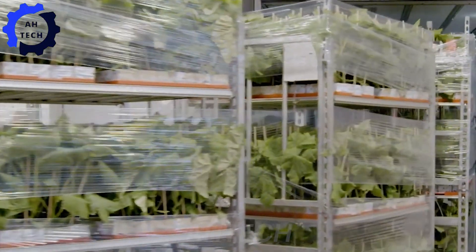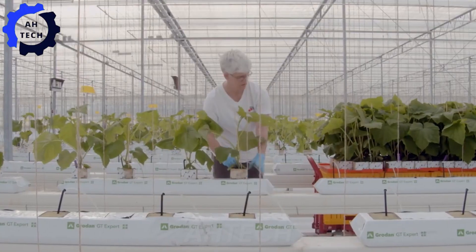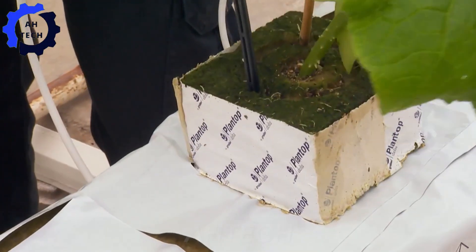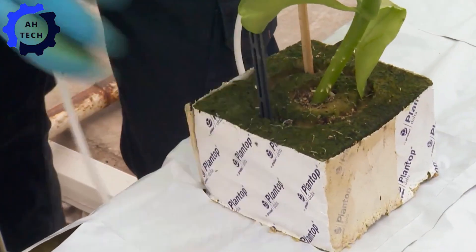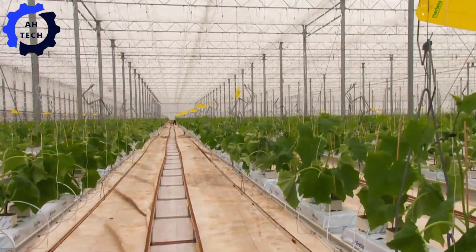Despite the harsh Dutch winters, these greenhouses sustain three crops a year, totaling around half a million plants per cycle. Cucumbers thrive on biodegradable fiber mats, which are watered at precise doses and deliver essential nutrients directly to the roots.